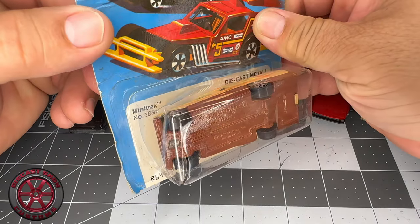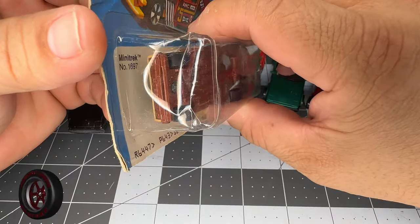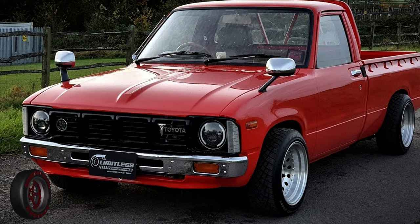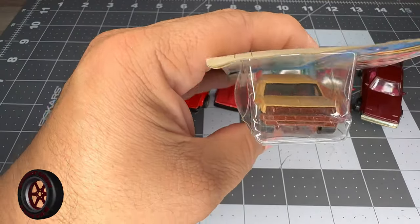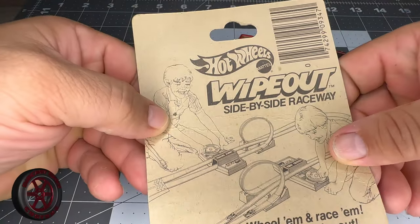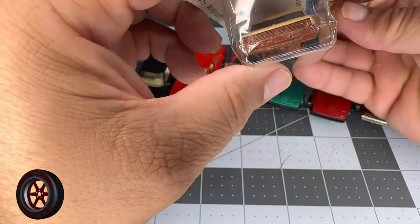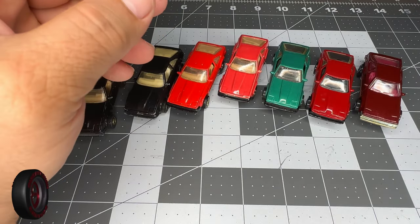Before we go on, we need to mention this guy right here — the Mini Track, released in 1981 or 1982. This is loosely based on a Toyota Hilux RN30. It even has a camper, and this one is still in the original blister. We're going to keep it in here for the meantime. Even though this is based on the Toyota, it doesn't carry the name Toyota.